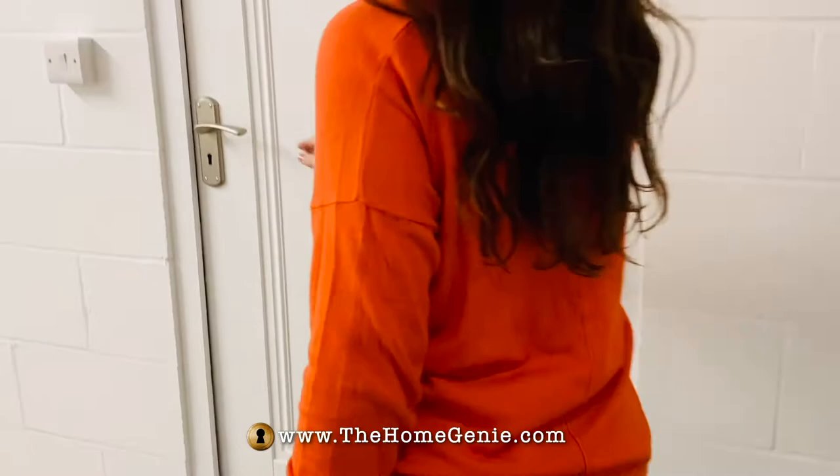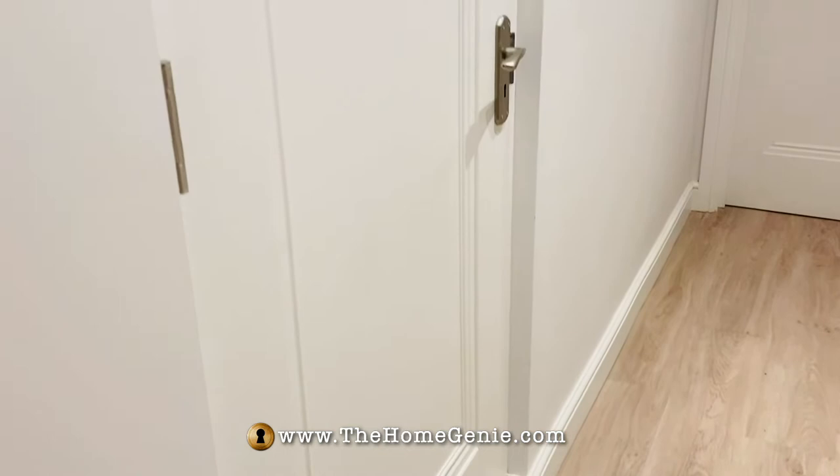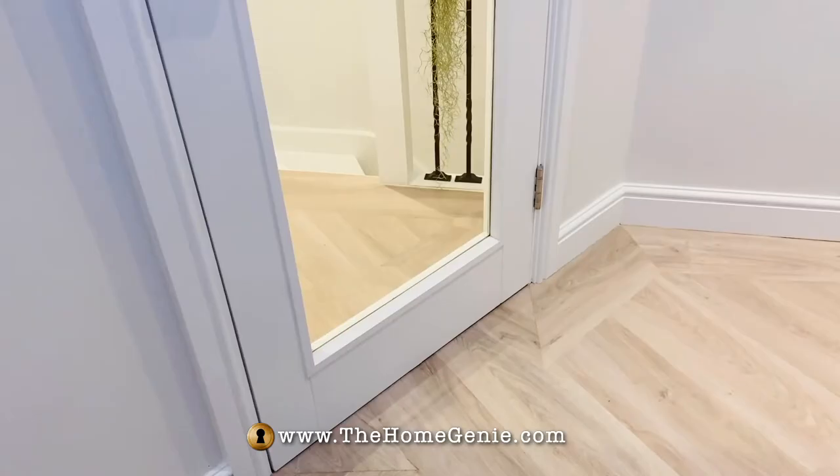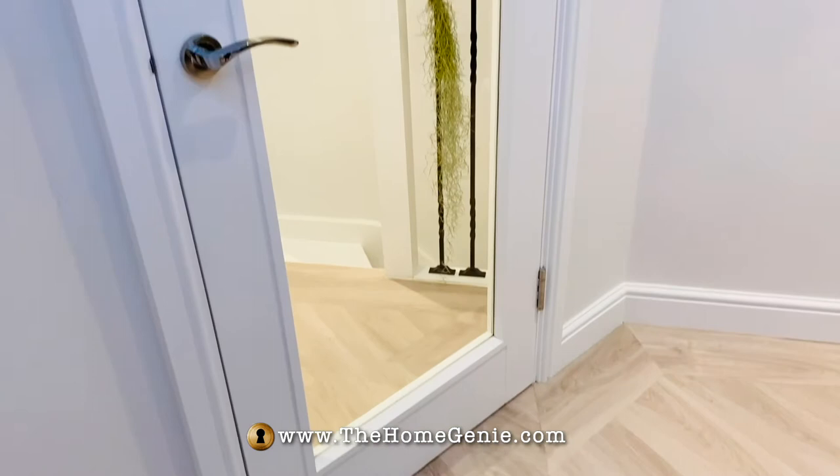The bedroom door and the door to the garage needed to be fire safe, and the style I went for was a classic Belton, because they look and feel high-end — because they are — with the decorative moldings. The design works with the transitional style I've gone for.